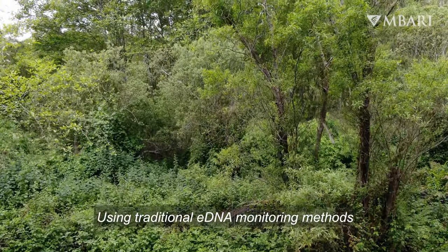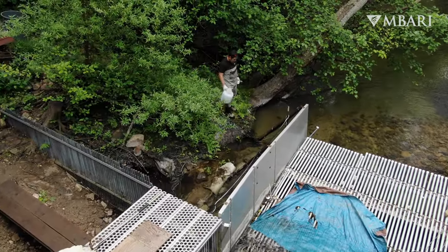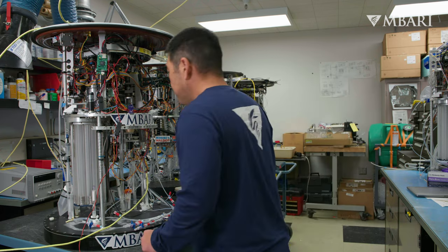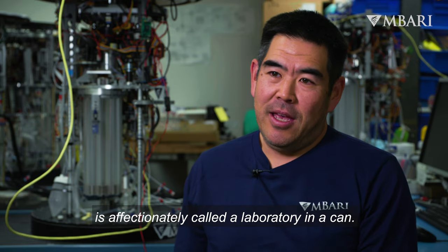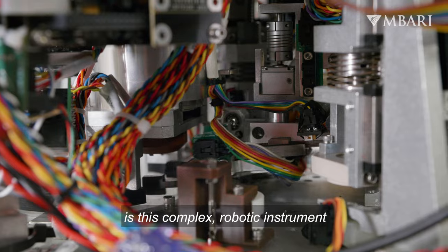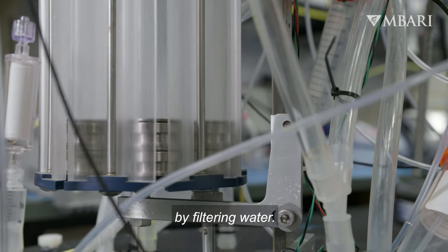Using traditional eDNA monitoring methods, we would have to go out to the field site and manually collect those samples. The environmental sample processor, or ESP, is affectionately called a laboratory in a can. But really what it is, is a complex robotic instrument that was developed to capture eDNA by filtering water.